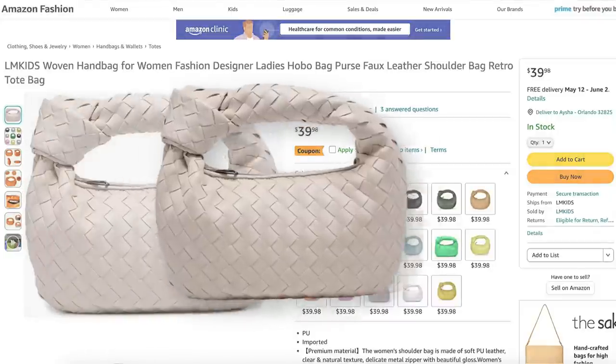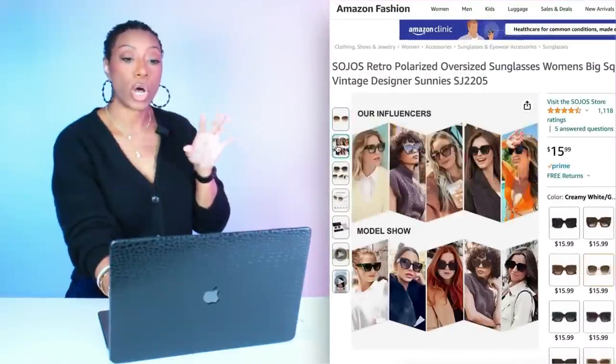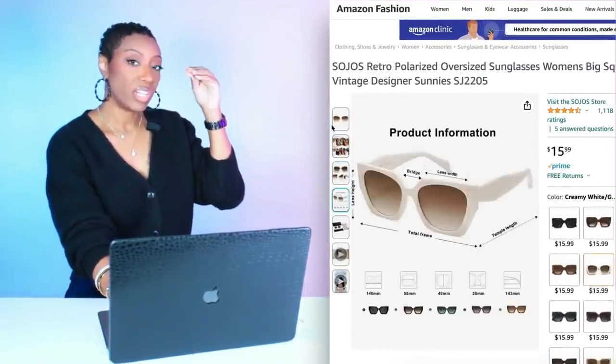Now we're going to play with two different looks with the bag and the shoes — I'm giving you both at the same time. First bag is from Amazon — the Woven Handbag for Women, $39.98 in a color they call beige but it's more like eggshell off-white. This is a take on the Bottega bag. Then we're grabbing sunglasses also from Amazon — the Retro Polarized Oversized Sunglasses, $15.99. Love the shape — very retro. That cream and off-white is going to play off the bag and break up the look, playing off the wash on the shirt.